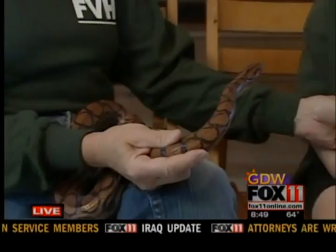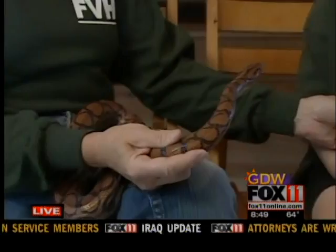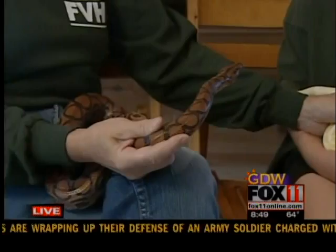If you look at the other one, that is a Brazilian rainbow boa. They're a very highly iridescent snake. If you get them in the sun, they'll just kind of glow — purples and stuff, really bright.